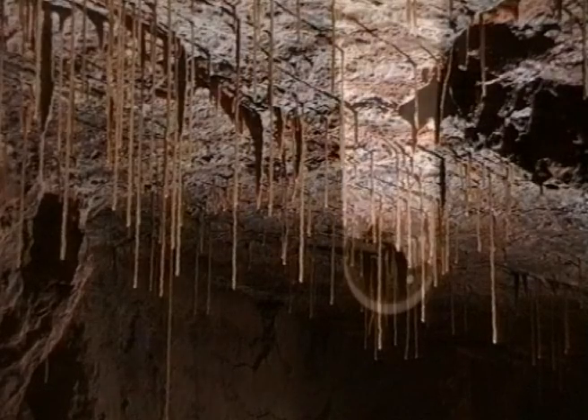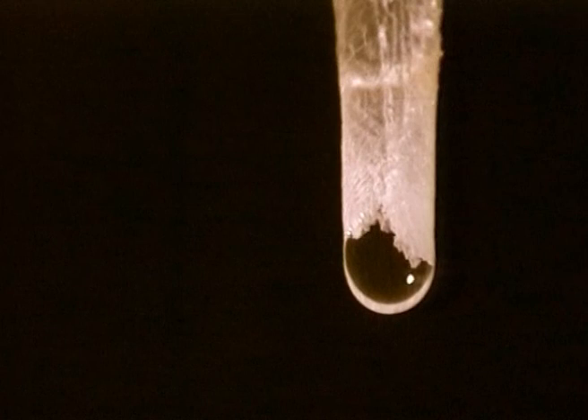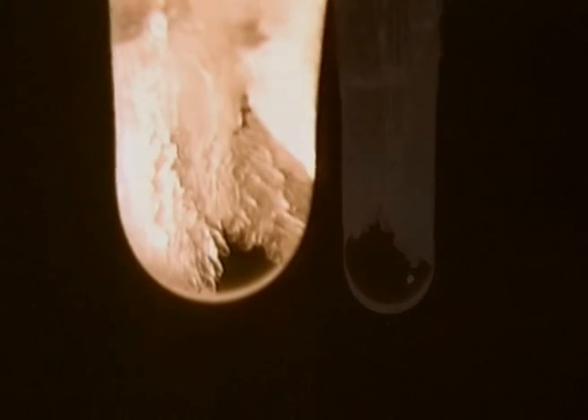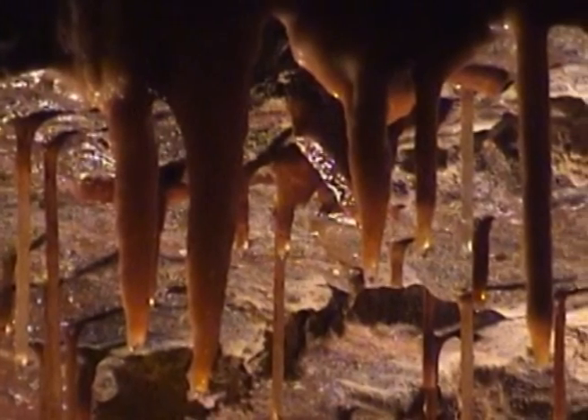But crystals also have a tendency to grow on the inside of the straw, and so it becomes partially and sometimes completely blocked. The water is then forced to flow down the outside, and the formation grows thicker as well as longer. Now the more conventional, conical stalactite shape starts to form.